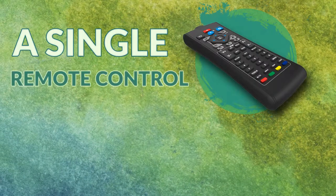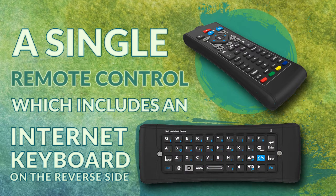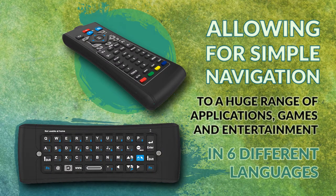A single remote control, which includes an internet keyboard on the reverse side, controls the user interface gyroscopically, allowing for simple navigation to a huge range of applications, games and entertainment in six different languages.